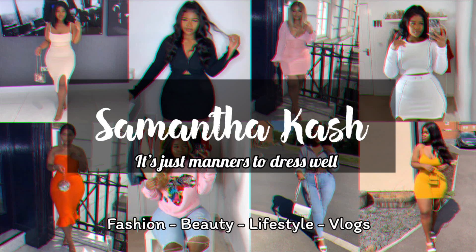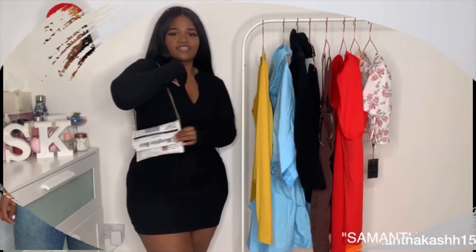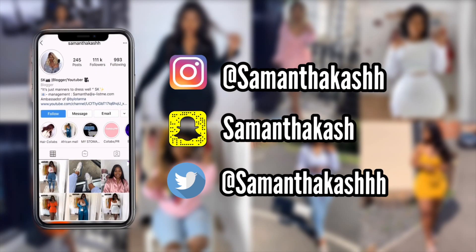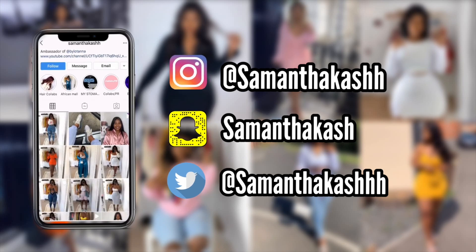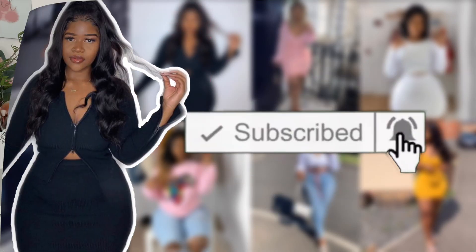Listen, this bonnet is not cute but girls, I can't help it — I've got a hair review to do! Hi guys, welcome back to my channel, I hope you're all well. If you're new here, my name is Samantha, welcome to the family. I look ratchet right now but today I've got a hair review.